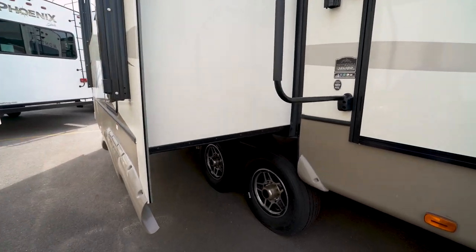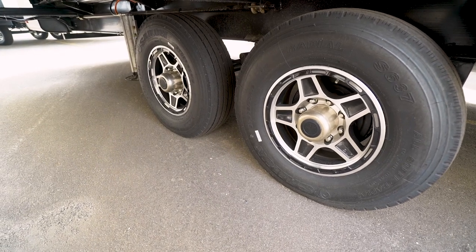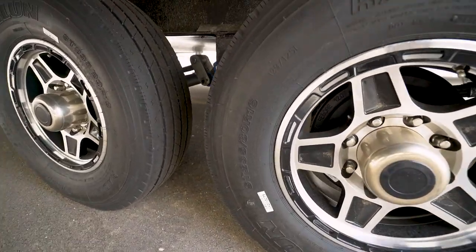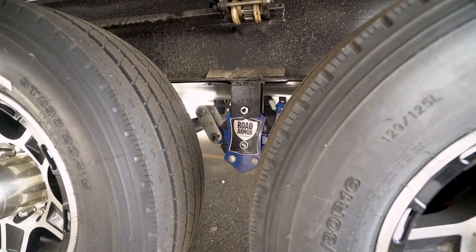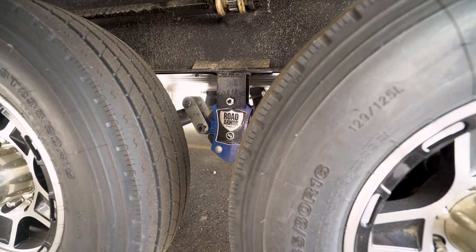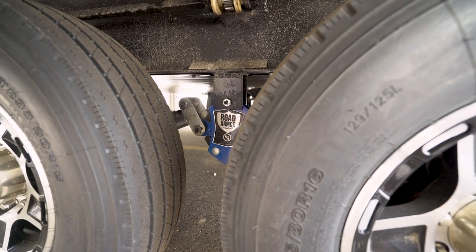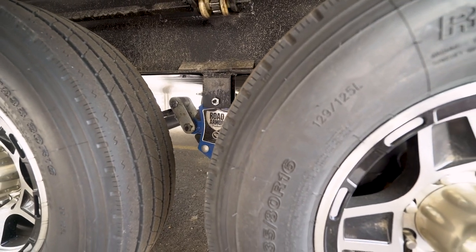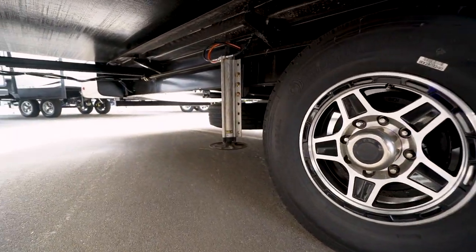The Montana features aluminum alloy wheels — they look great now and will continue to do so for years since aluminum doesn't rust. Between the wheels you can see the Road Armor suspension system, which provides 360 degrees of protection and reduces rattle into the frame by about 35 percent. That makes for a smoother ride over potholes and less damage inside — less chance of broken dishes when you arrive at your destination. The spare tire is tucked behind the wheels.